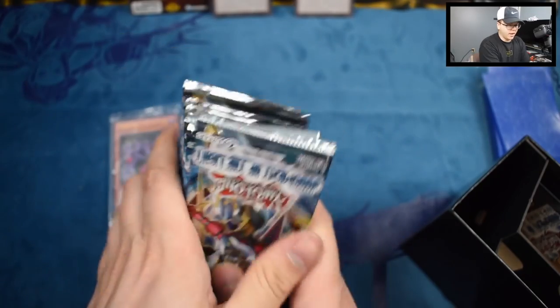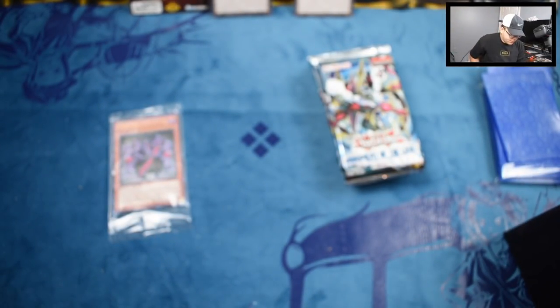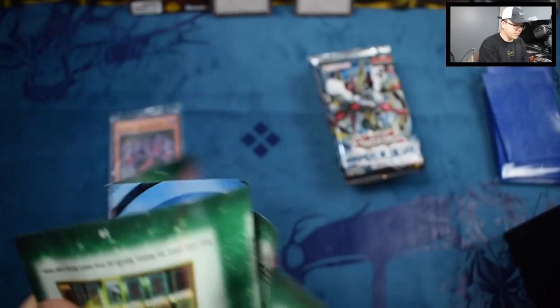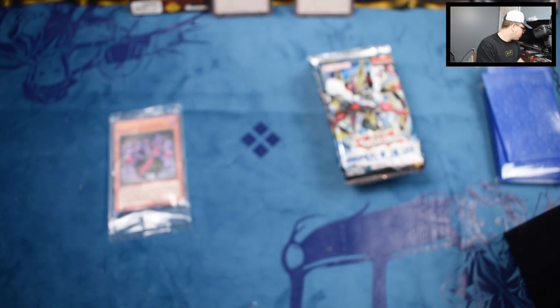So there's our nine packs of Judgment of the Light. And there's the beginner's guide — if you guys were new at the time this came out, this would teach you the game. But the game's changed, so I wouldn't really focus on this at all.